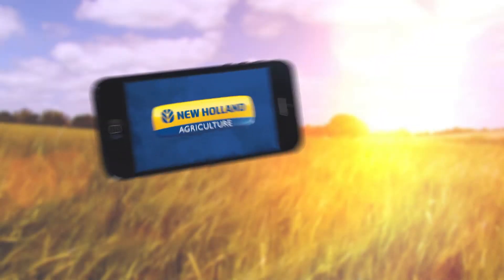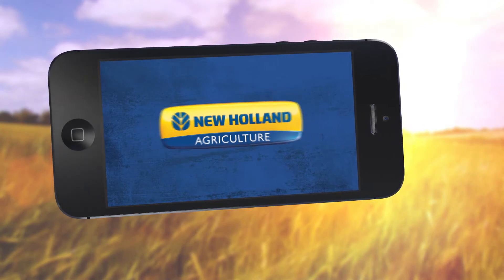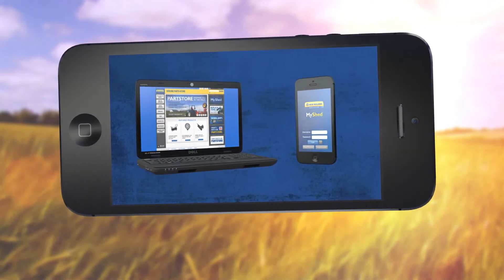We just made it easier for you to buy parts from us, your New Holland Agriculture dealership — anywhere, anytime — with BestBlueParts.com and the new MyShed mobile app.